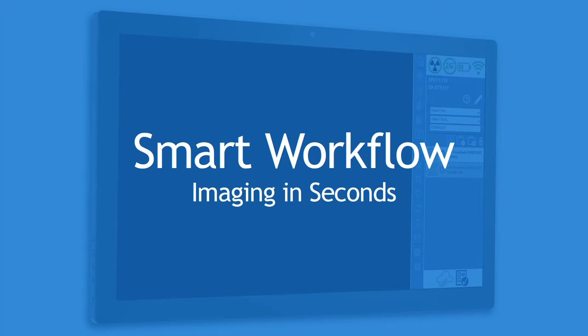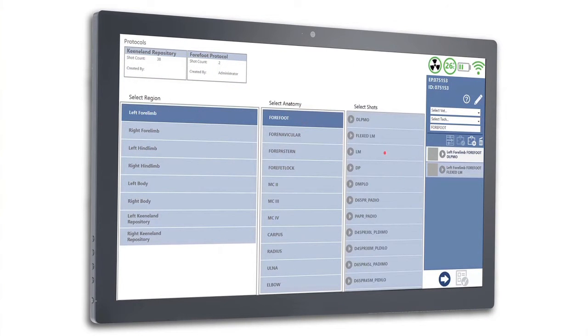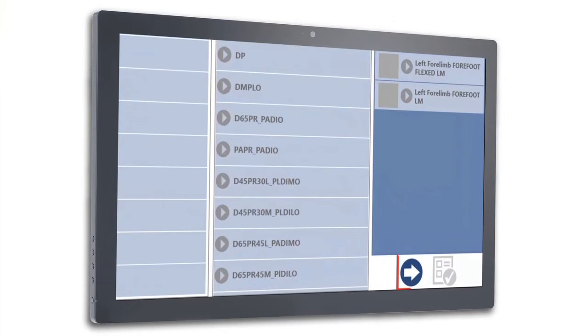We have about 55 practices in 19 states and we're using SmartDR. It is by far the most intuitive, easy to use software — it is less than three screens and you're taking an x-ray.